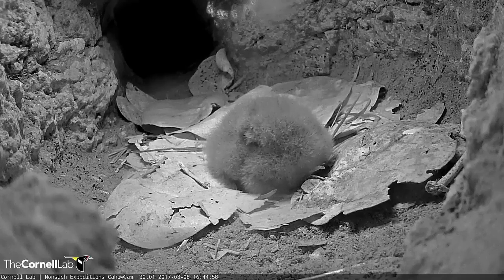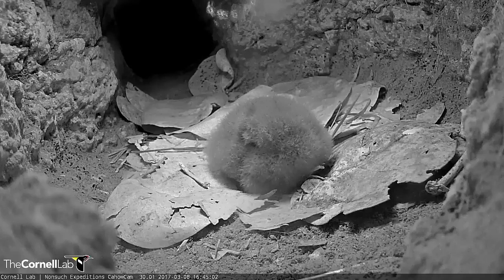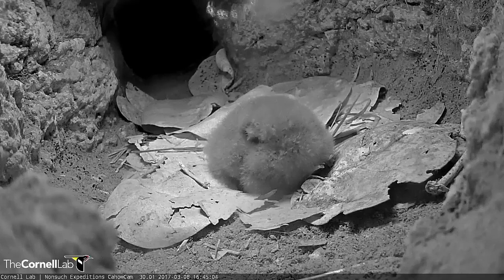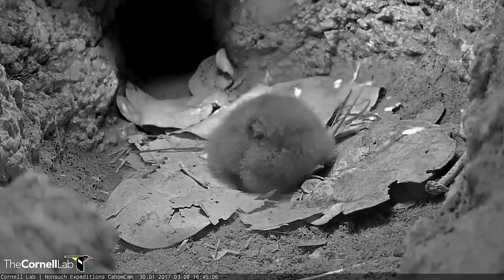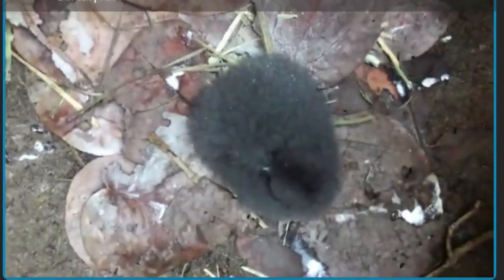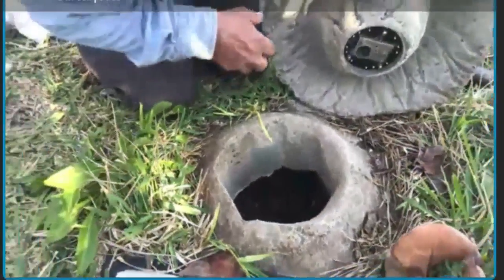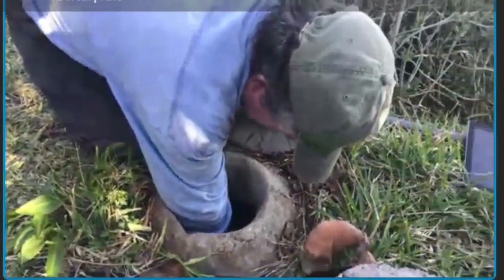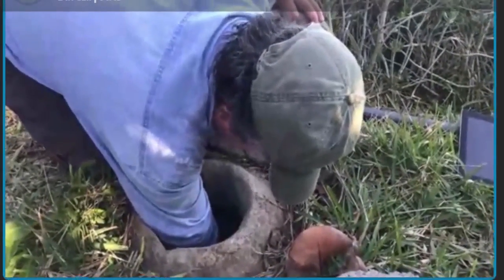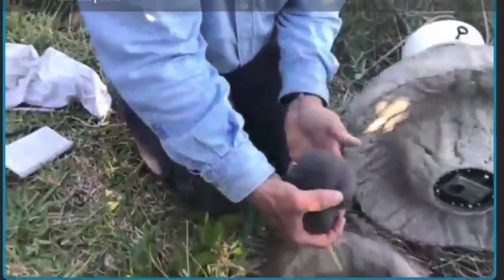I'm just going to take off the lid — the heavy concrete nest lid. These are designed to be heavy enough so that even hurricane-force winds will not dislodge them. And as you can see, our chick is just waking up. It's obviously been resting during the day because it's had all that food and now it just needs to basically convert that to muscles, feathers, and bones.